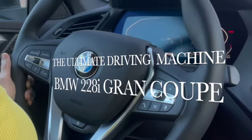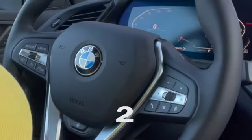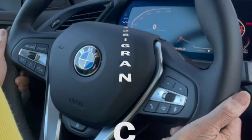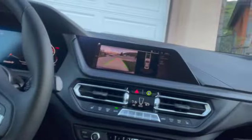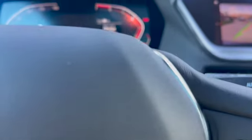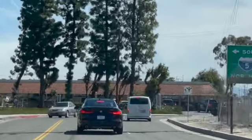This time I would like to share with you the ultimate driving machine — the 2023 BMW 228i Gran Coupe. Take a look, guys, and enjoy. Let's enjoy the car, I'll be driving.